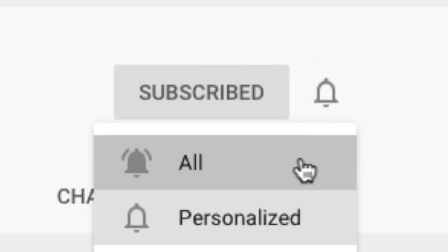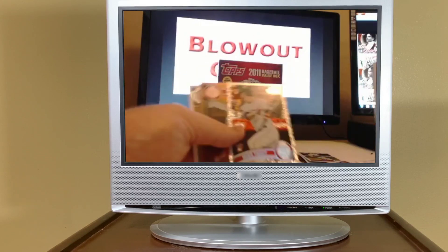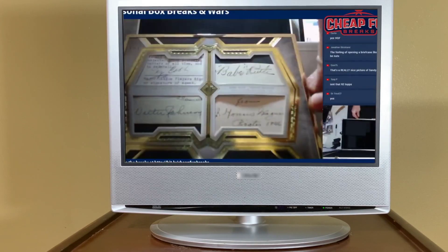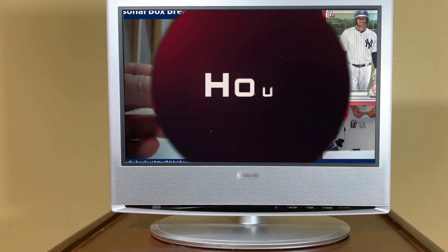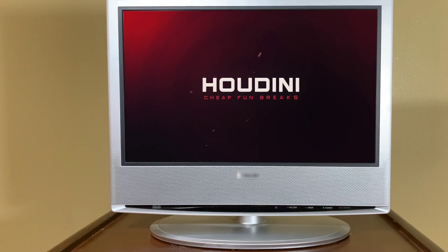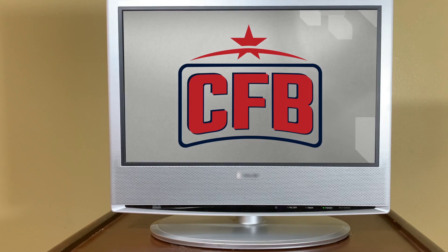Thanks for watching. Make sure you subscribe to our channel and hit that bell for notifications. If you enjoyed what you watched, smash the like button. And if you're looking for a great group break, remember this has been a production of CFB TV.